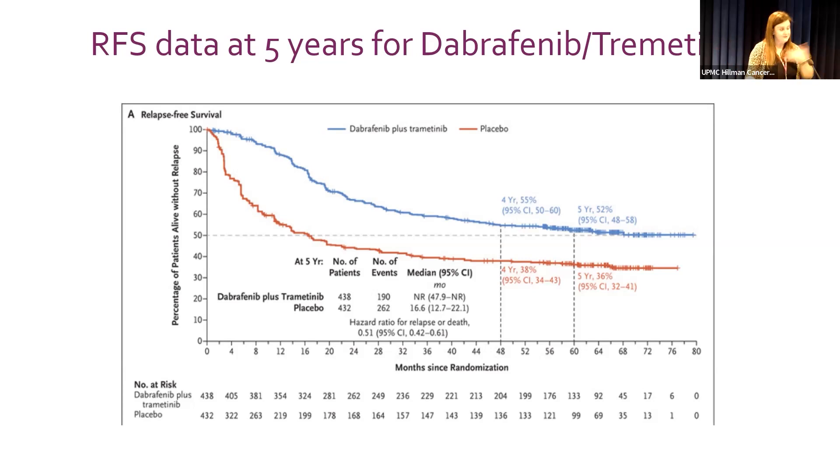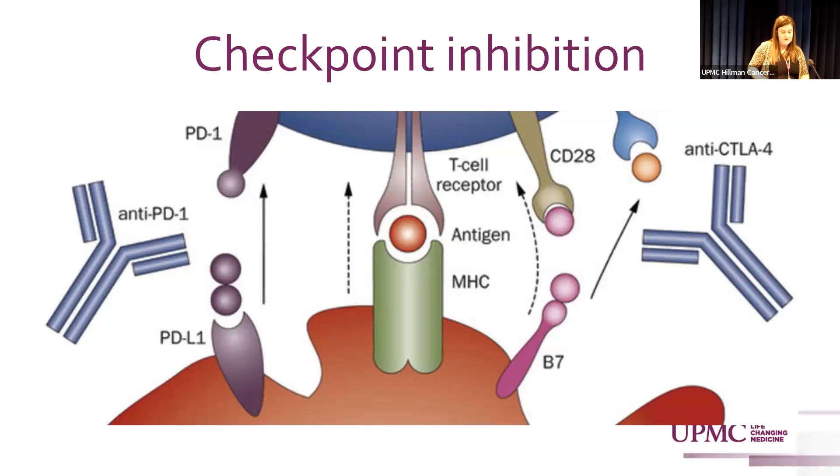Checkpoint inhibition works as follows: the immune system's job is to eliminate cancer cells, but tumors are smart and can evade the immune system. Anti-PD1 drugs block the interaction between the tumor and T-cells — the signal that tells the immune system to ignore the tumor — essentially unmasking the tumor so it can be marked for destruction. Anti-CTLA-4 works similarly by blocking the tumor from preventing T-cell activation, so you keep generating T-cells targeted at the tumor — like taking the brakes off the immune system.